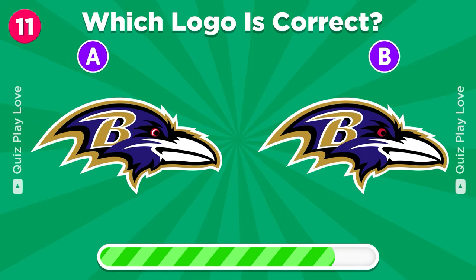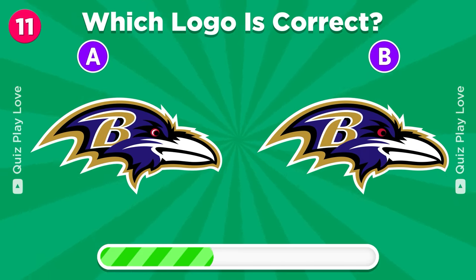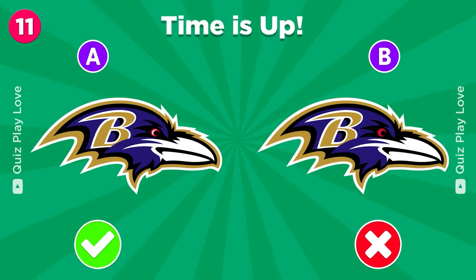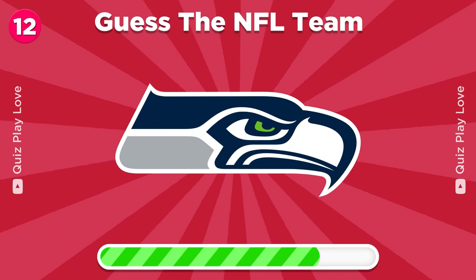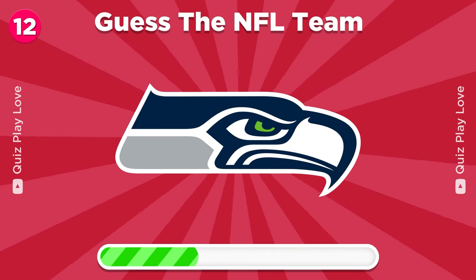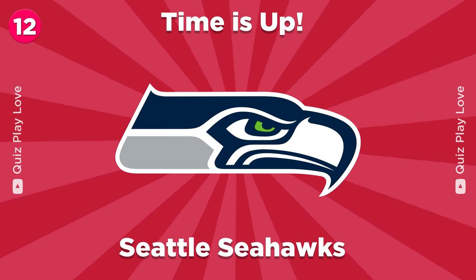The next challenge, spot the real logo. It's the left one. Can you guess which team this logo belongs to?